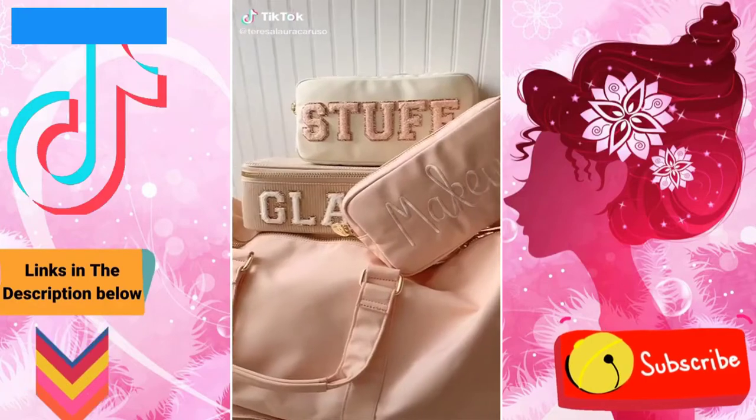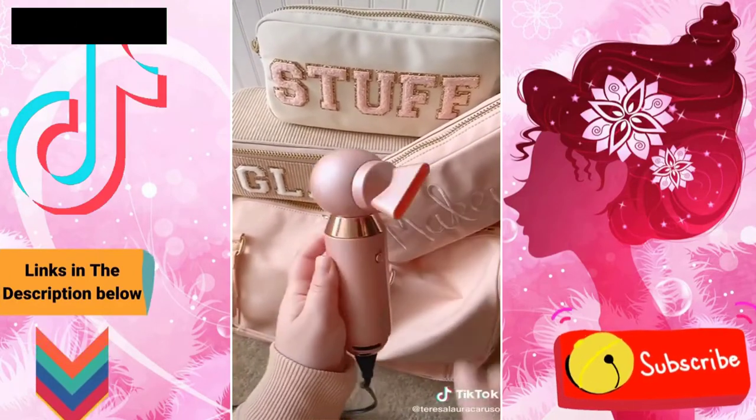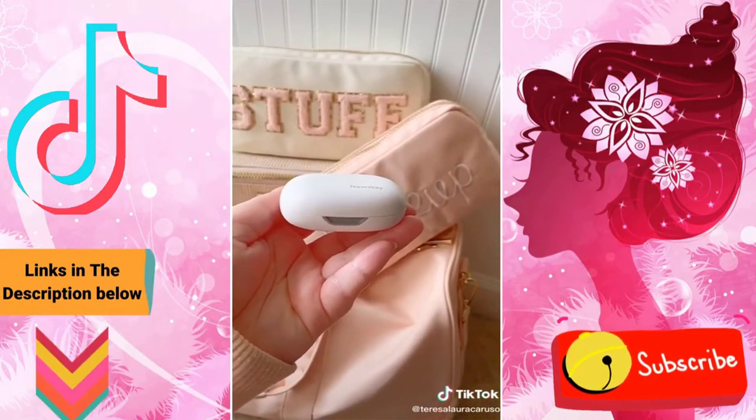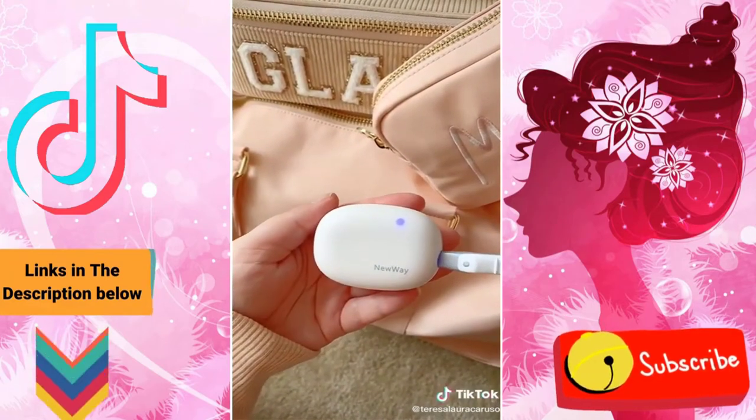The must-haves, part eight. First up is this portable hair dryer — it's compact and lightweight making it easy to travel with, and it's surprisingly strong. Next up is this toothbrush sanitizer that uses LED light to sanitize your toothbrush when you're not using it, and it can adjust to different toothbrush sizes.